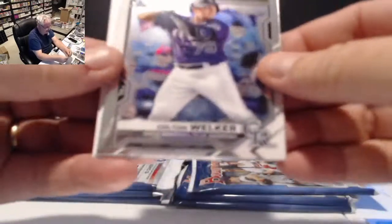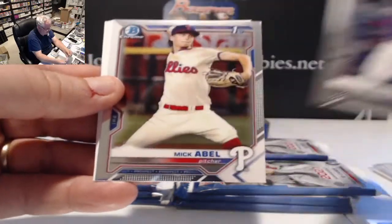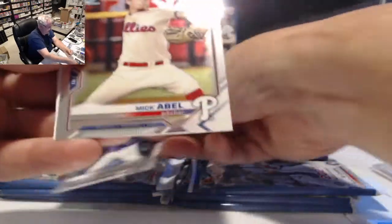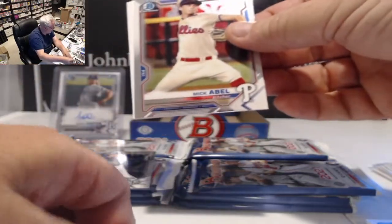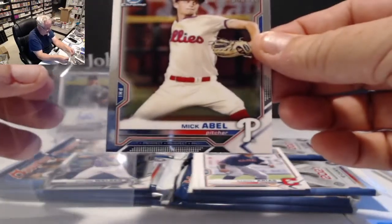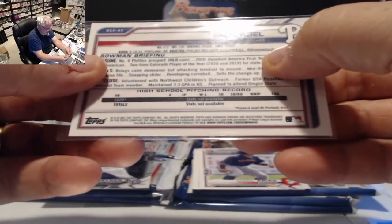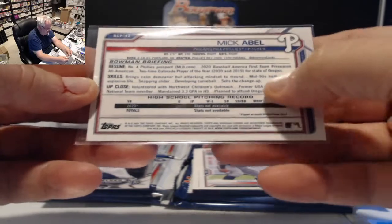Chrome of Colton Welker for the Rockies, and a first card — only our second first card in chrome — Mick Abel for the Phillies pitcher, first card. He was the 15th overall pick, round one, 2020.